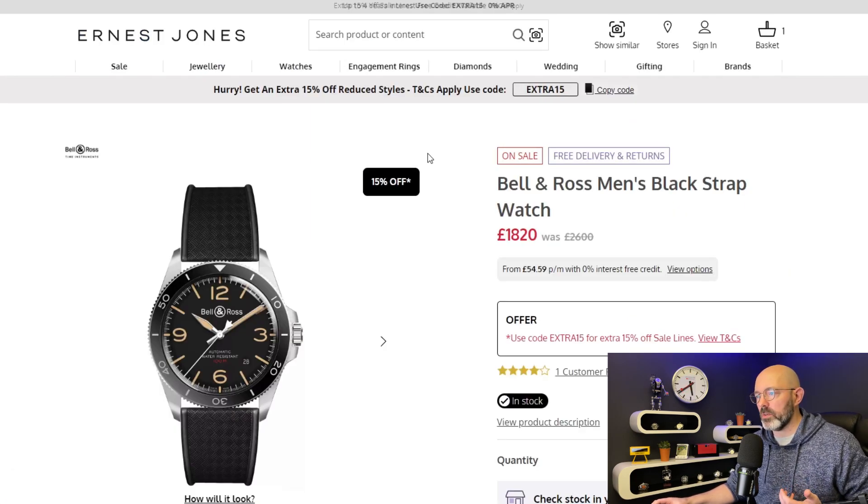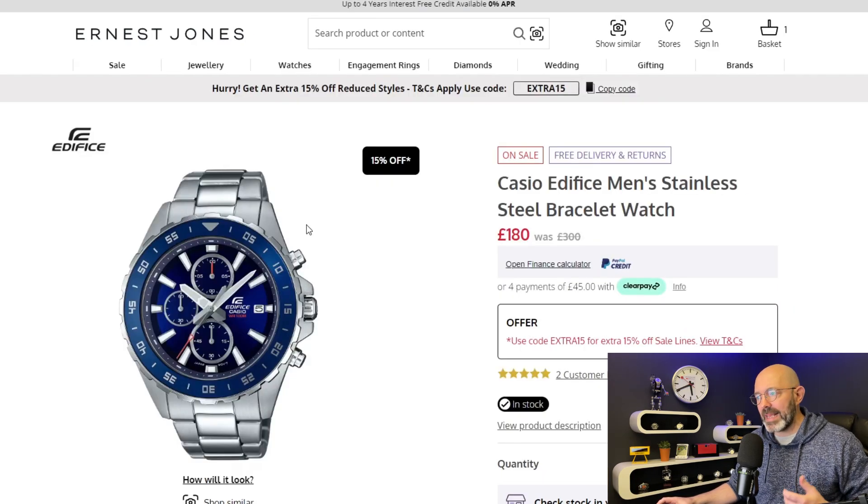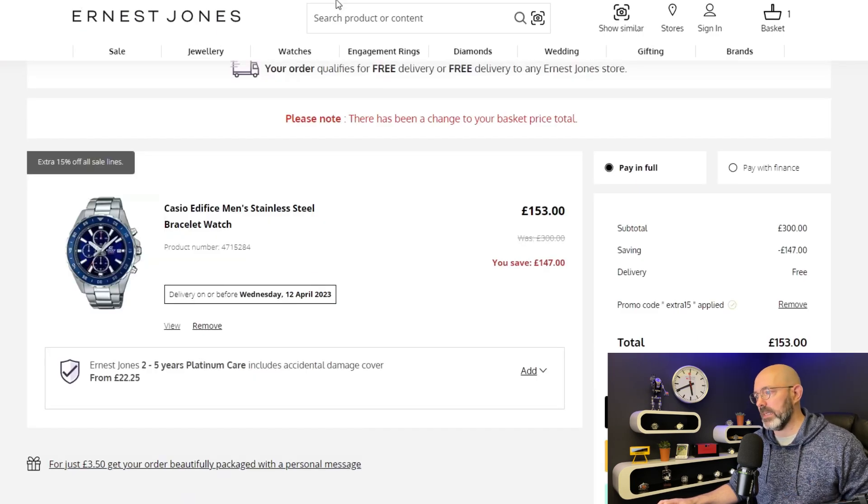Now moving on to Ernest Jones — they're offering an additional 15% off their sale prices. Why not just give us the 15% off? Why do we have to type in 'extra15' to get that extra 15%? Doesn't make any sense to me. But anyway, this Bell & Ross watch actually looks really really nice — £2,600 normally, you can now pick it up in the sale for £1,547. Not 50% off but a pretty decent discount off a Bell & Ross. The next one is a Casio Edifice, retailing for £300, discounted to £180 — type in 'extra15' for the additional discount and it's almost 50% off, just £3 away.